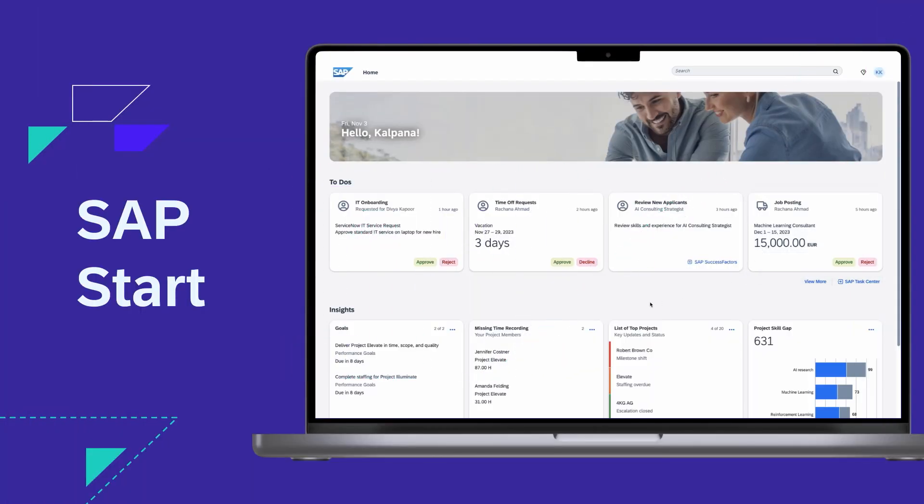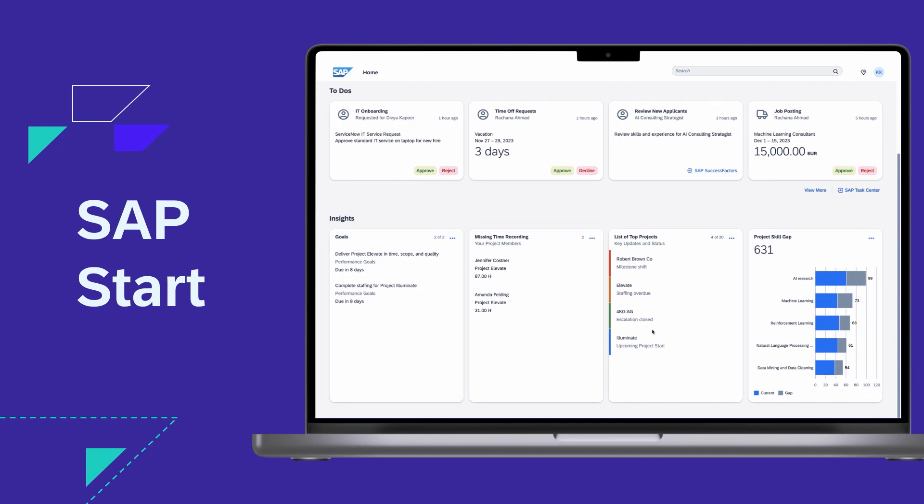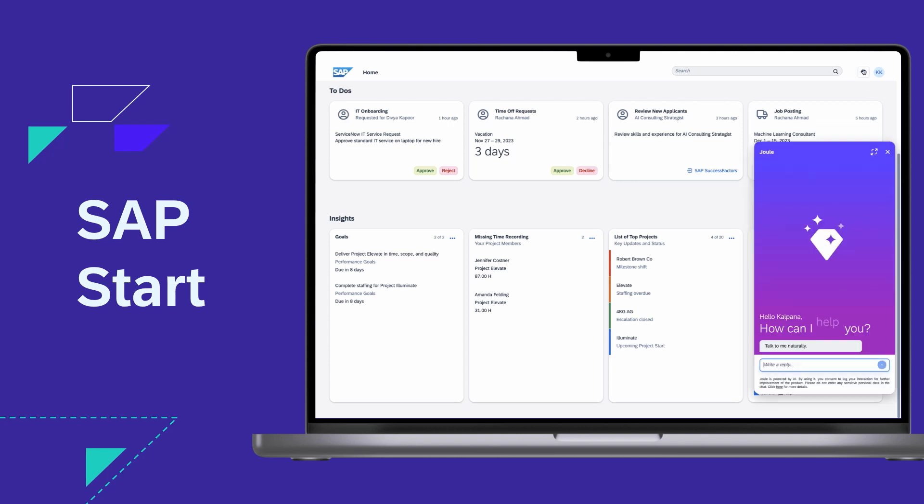We have introduced SAP Start last year, which is our central entry point across all of SAP's applications, allowing you to navigate seamlessly between the applications, get business insights, and also have all your workflows from all of SAP applications in one place.